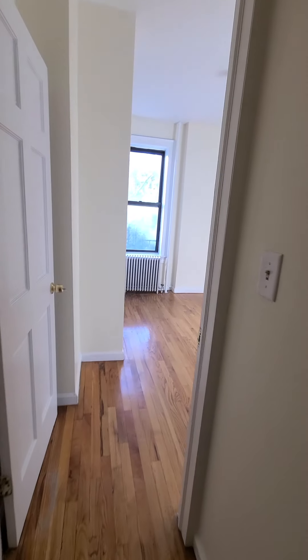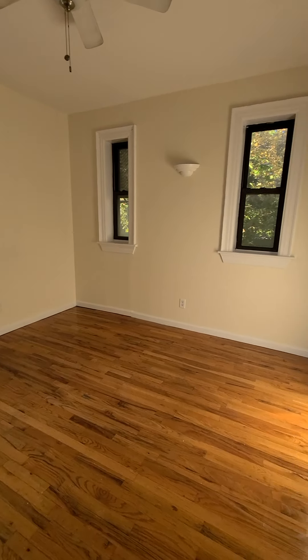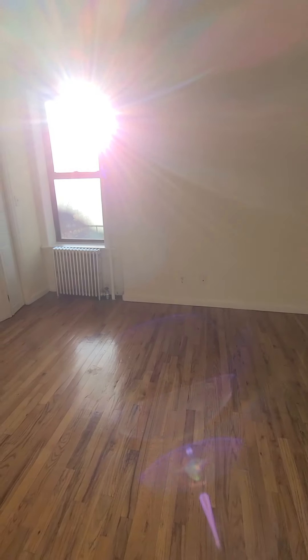Bedroom number two — look at all that sunlight. Wow. Double exposure, west and north. Go ahead and put a king size bed right on this wall without a problem, or any of these walls.